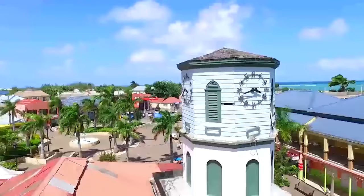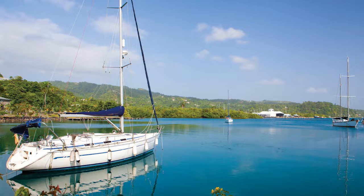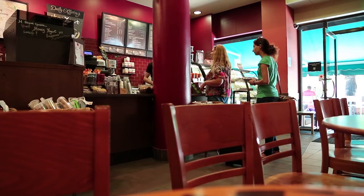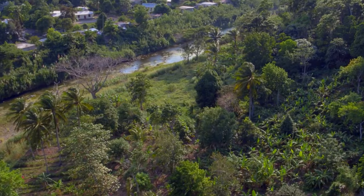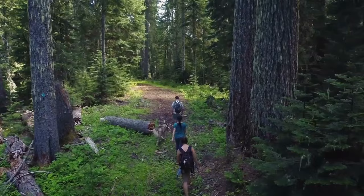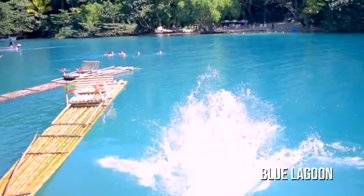Number 5: Port Antonio. Port Antonio is a charming and peaceful fishing village on the northeastern coast of Jamaica. Known for its quiet atmosphere, it's the perfect spot for visitors looking to escape the hustle and bustle of more crowded tourist destinations. The village itself is a mix of colorful markets, Georgian and Victorian architecture, and cozy cafes. Visitors can explore the area's jungles, crystal-clear waterfalls, turquoise lagoons, beautiful beaches, and epic hiking trails. Other popular activities include rafting the Rio Grande, diving and snorkeling the coral reefs, and swimming in the Blue Lagoon, which is said to be 200 feet deep and was featured in the movie of the same name.